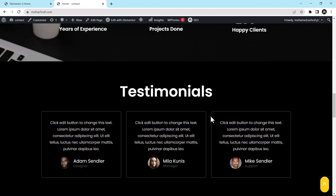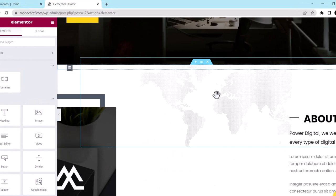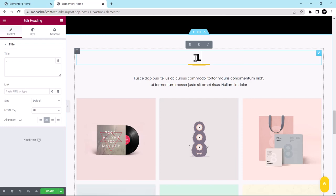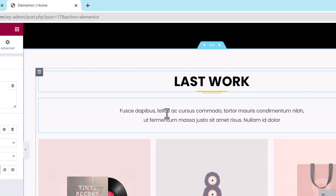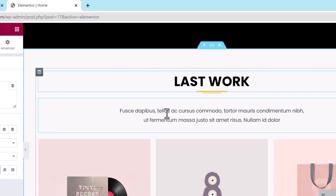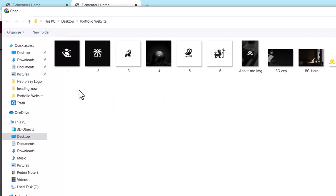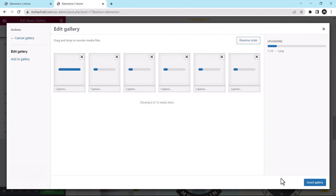For the portfolio section, I am going to change the name to Latest Work. Then change the gallery images: click the pencil icon, click on the gallery, delete the existing images, click Select Files, choose the images of your work, click Open, then Insert Gallery. Your portfolio section is done.